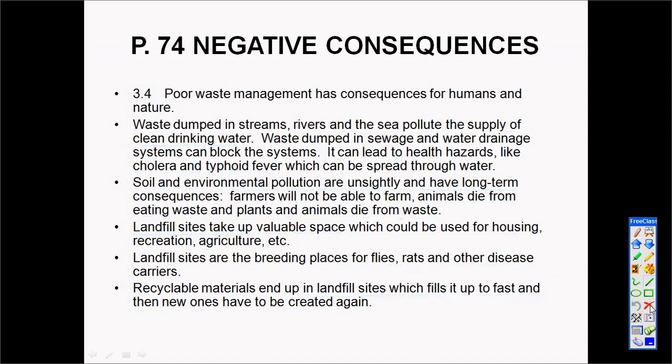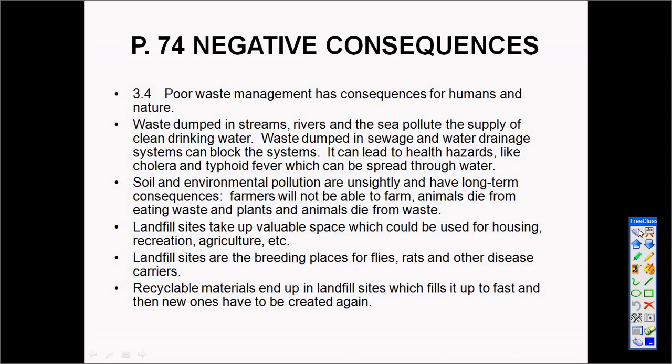I hope you have learned something about waste management and the negative consequences these things have on our lives.